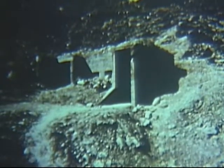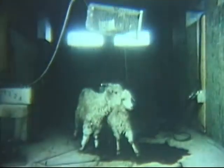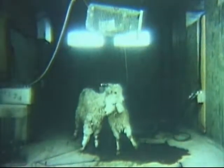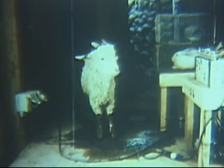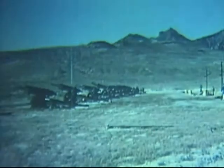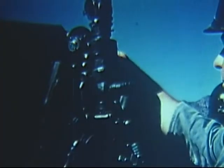Test animals whose resistance to GB is comparable to or slightly higher than man's were placed in targets of varying hardness. Targets included a sandbag machine gun position, a two-man covered foxhole, a hasty fortification, and a concrete command post bunker. Almost 4,000 yards away, a battery of 155 millimeter howitzers prepared to fire standard GB filled shells at the target complex.